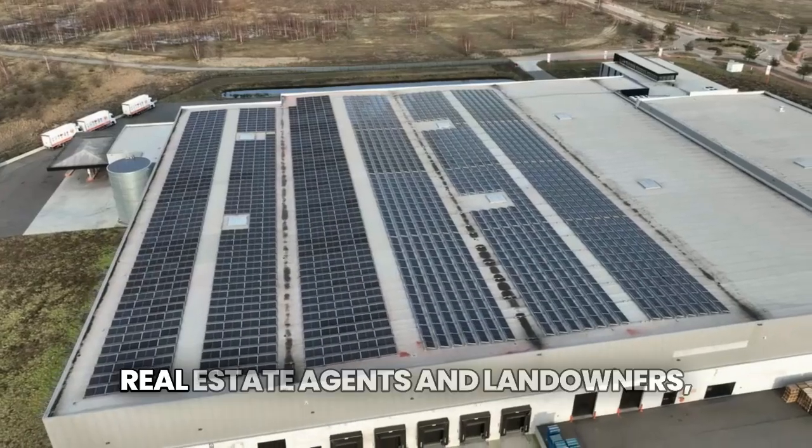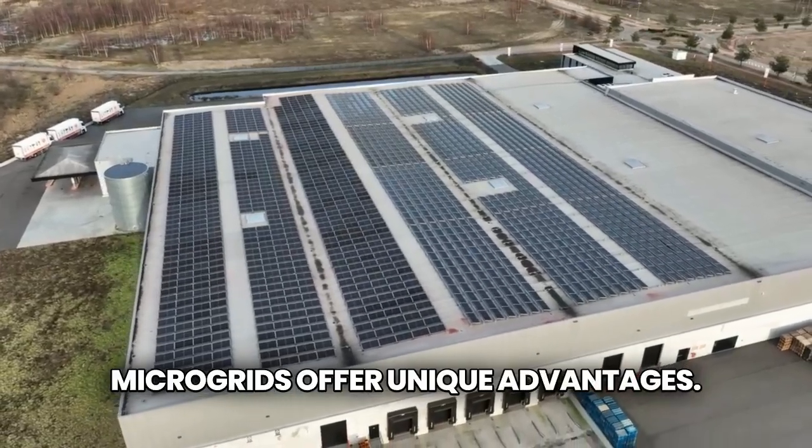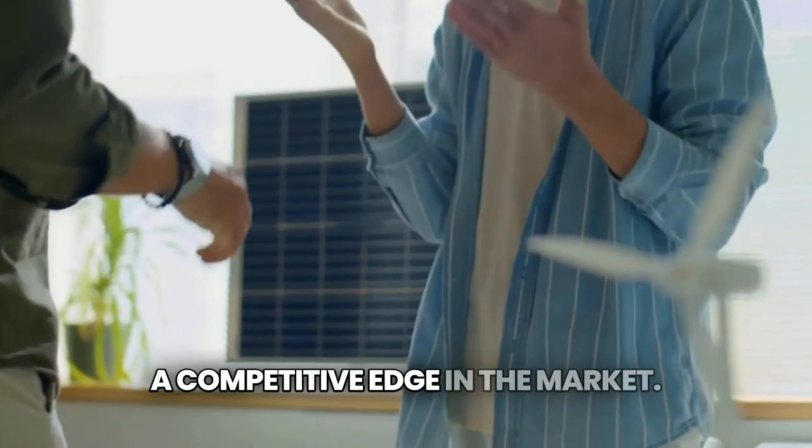For property owners, real estate agents, and landowners, microgrids offer unique advantages. They can enhance property values, attract eco-conscious buyers or renters, and provide a competitive edge in the market.